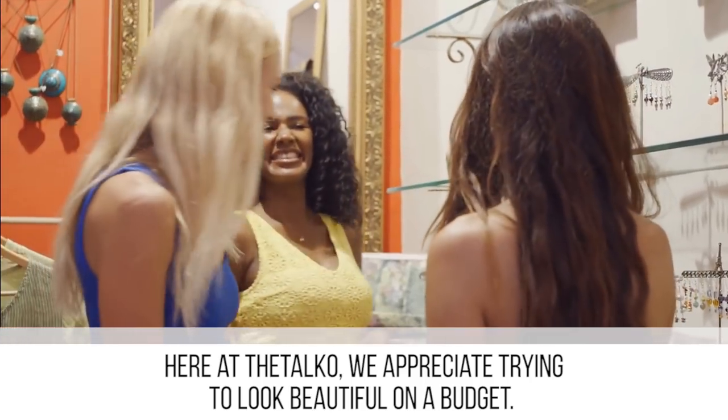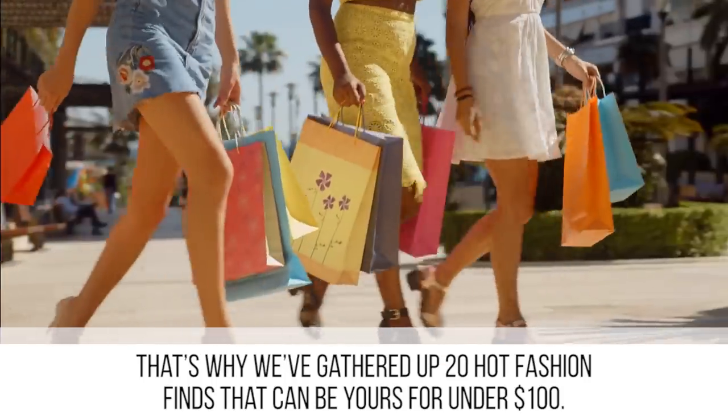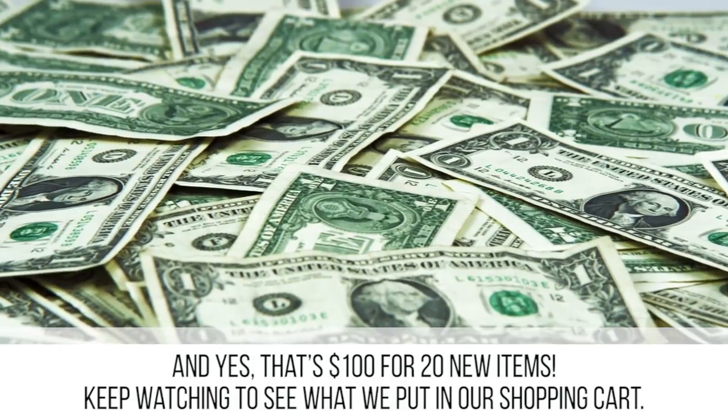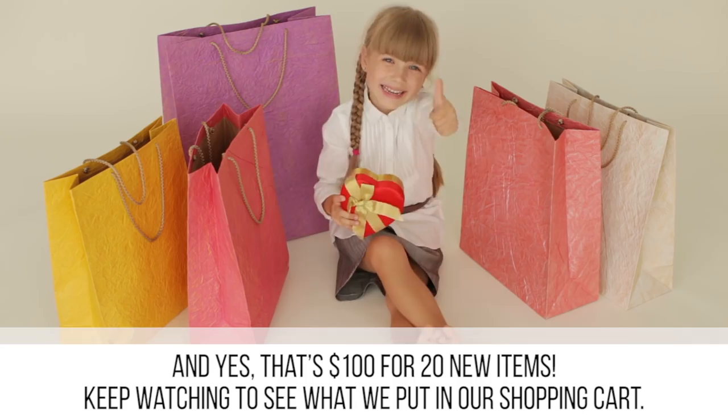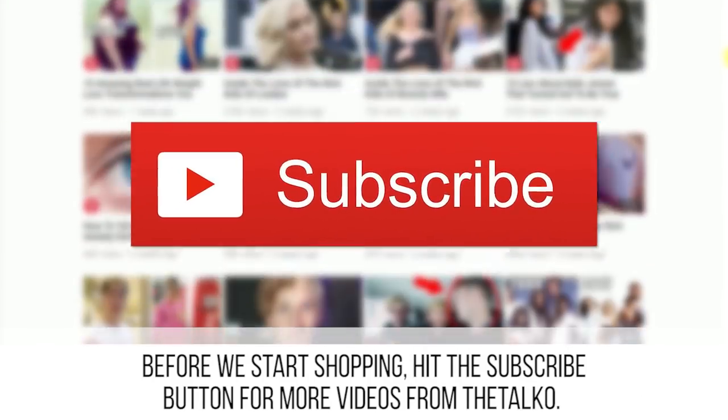Here at the Taco, we appreciate trying to look beautiful on a budget. That's why we've gathered up 20 hot fashion trends that can be yours for under $100 — and yes, that's $100 for 20 new items. Keep watching to see what we put in our shopping cart. Before we start shopping, hit the subscribe button for more videos from the Taco.